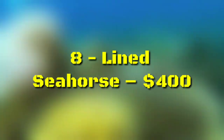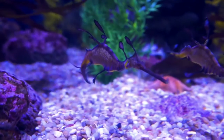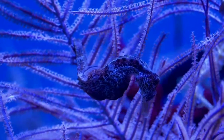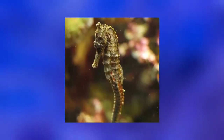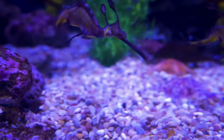Number 8: Lined Seahorse, $400. Most recognize these classic aquatic animals for their unique body shapes, but few know that they can also make fantastic pets. These creatures are considered vulnerable, which means that their wild populations are decreasing, but seahorse breeders farm-raise the lined seahorse, so hobbyists are able to have these animals in their home aquariums without damaging the future of the species.